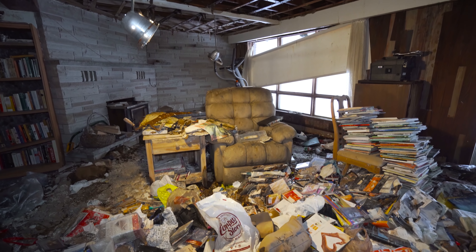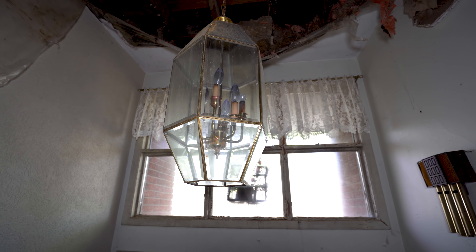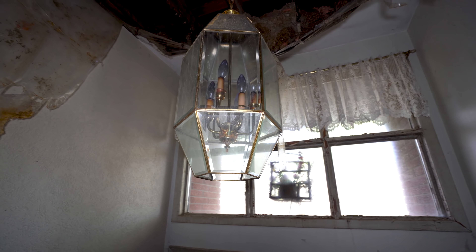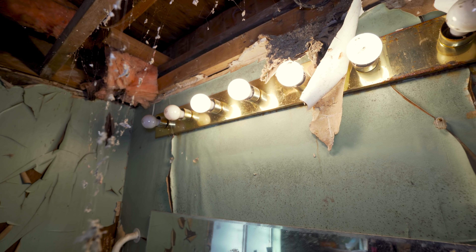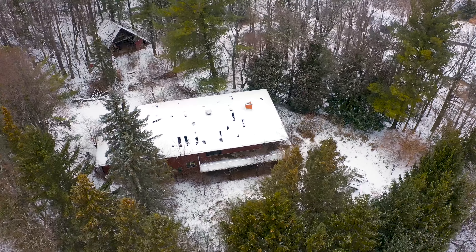The home sits rotting away as the roof succumbs to the weather. The property was sold earlier this year for 1.8 million dollars — a steal for almost 20 acres. The home would likely be demolished, forever leaving the mystery of what happened here.